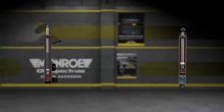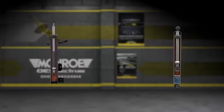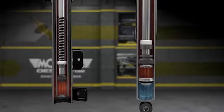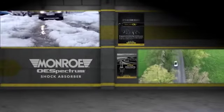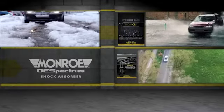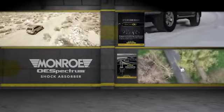Zur weiteren Optimierung des erstklassigen Ansprechverhaltens der OE Spectrum Dämpfer haben sich die Ingenieure von Tenneco für ein hochmodernes, halbsynthetisches Hochleistungsöl entschieden, das zudem im Vergleich zu herkömmlichen Ölen im Bereich zwischen minus 40 und 120 Grad eine stabilere Viskosität aufweist und so unter allen Bedingungen ein gleichmäßigeres Dämpfungsverhalten bietet.